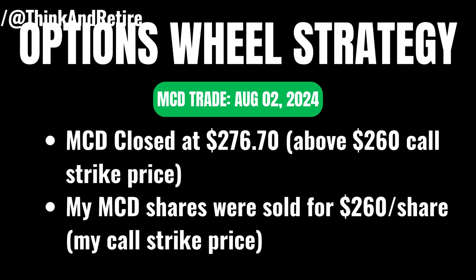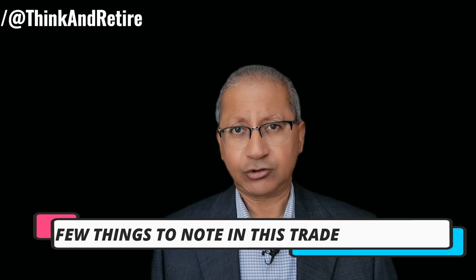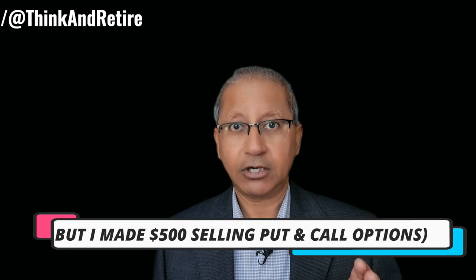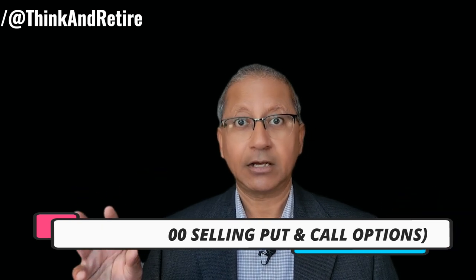On July 12th, I sold a $260 strike price covered call on MCD expiring on August 2nd, 2024, for $4 per share, so I received a premium of $400. On August 2nd, 2024, the option expiry date, McDonald's closed at $276.70 — obviously above the call strike price of $260 — and my McDonald's shares were sold at $260 per share.